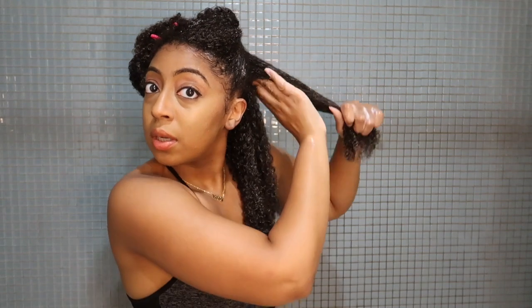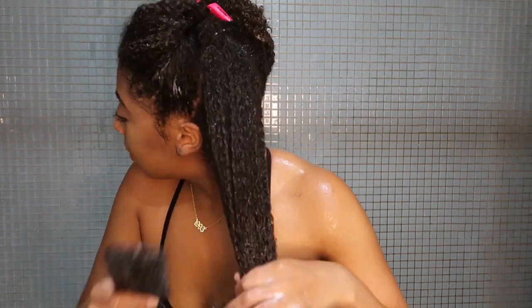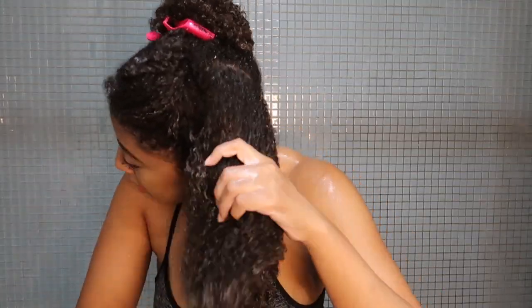I'm even separating this section to make sure that I have conditioner on the inside of the section — no part to be ignored. Now I'm just going in with my Felicia Leatherwood Detangling Brush. This is another Black-owned brush and it has really nice long bristles that make the detangling process a lot smoother. I usually like to go in at the deep conditioning stage and follow up my wide tooth comb with the detangling brush. I feel like it really helps to make sure that the deep conditioner is really well distributed.